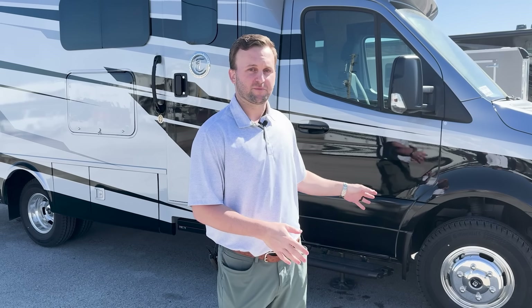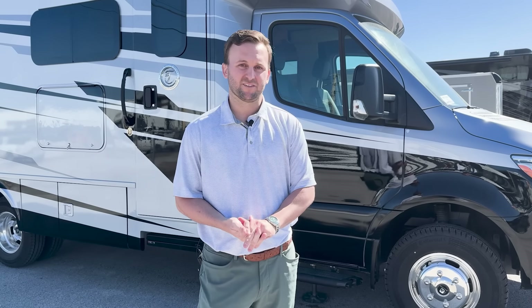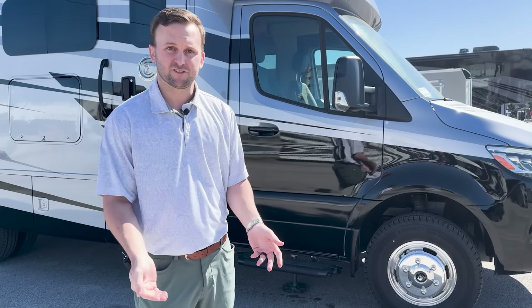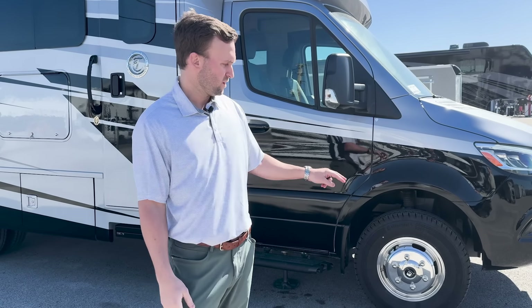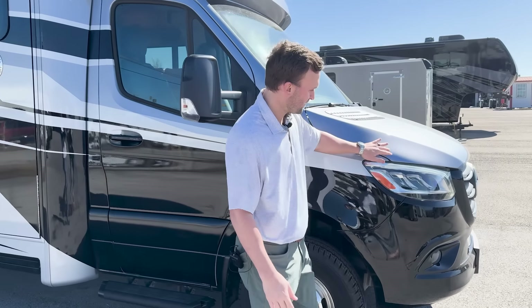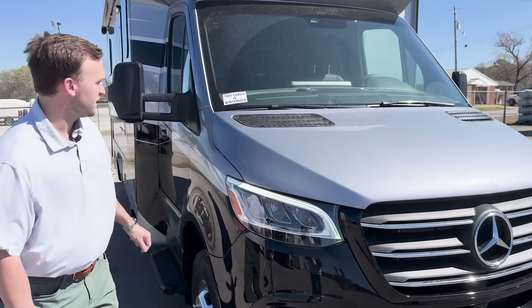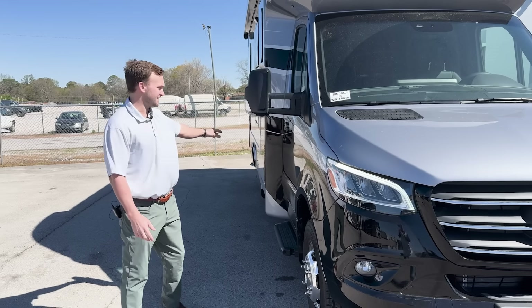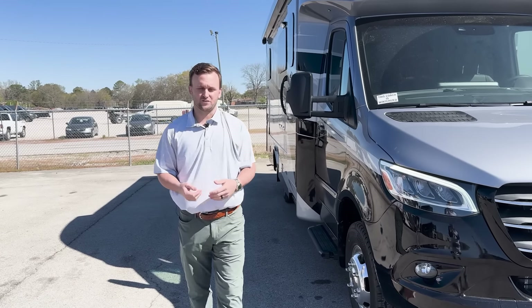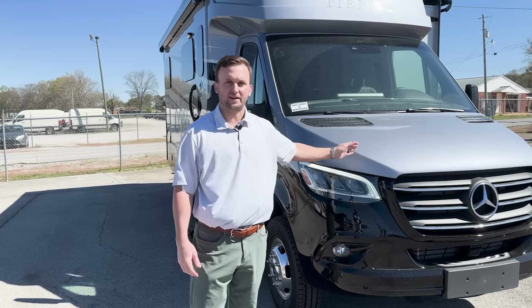Building value into your unit is something Tiffin takes pride in. Features that add stability and safety include Sumo Springs — the number one aftermarket component in the Class C industry — which come standard on every Tiffin Wayfarer, two on the front and two on the back. There's also a Dura Shield on the hood, front bumper, slide-out legs, and inside the handle, so if a rock hits, it won't chip your paint or damage your coach.